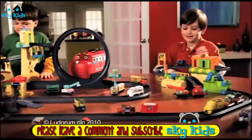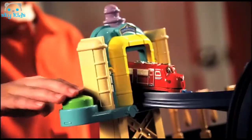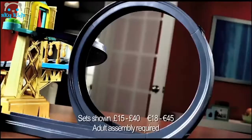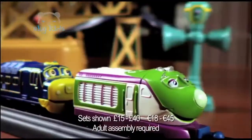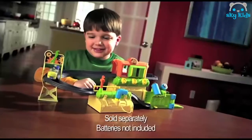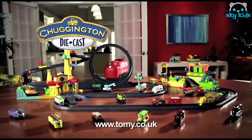Chuggington toys are here — let's ride the rails! Wilson races down the track, crashes through the obstacles, fires through the motorised launcher and speeds around the loop. You can even launch a multi-car train. Create your own Chuggington world with Chuggington playsets and die-cast characters. Trust Tomy.